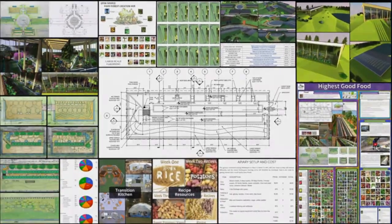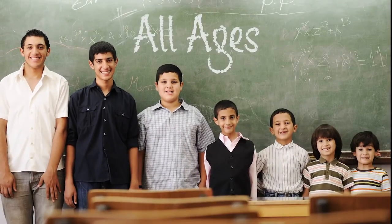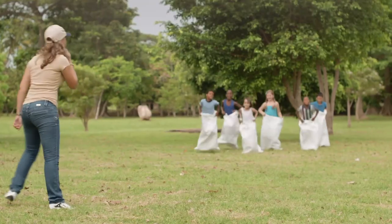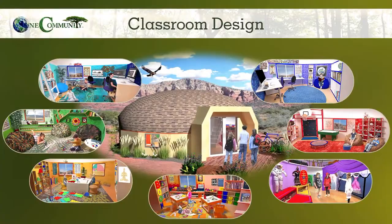The next component is Highest Good Education. This component is complete and pretty much ready to launch once we're on the property. One Community's approach to Highest Good Education is designed for all age groups, adaptable to any schooling environment, inspiring and fun for all participants. It includes national standards, all subjects, lesson plans, teaching strategies, learning strategies and tools, classroom design, and more.